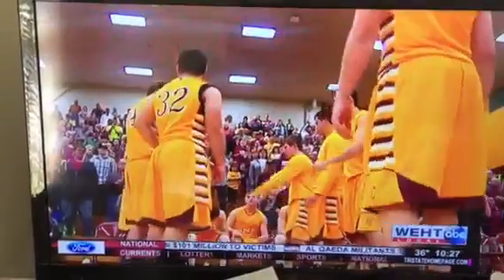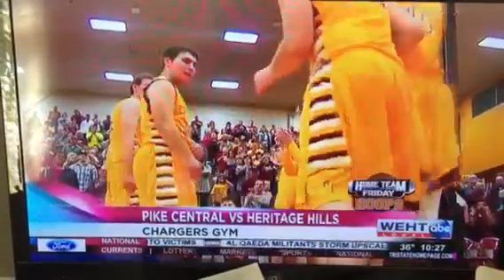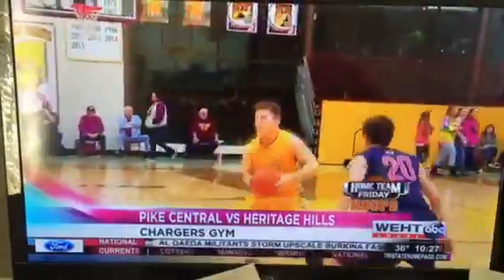Heritage Heels at Pike Central for game number five. It's Colton May looking for the basket right here. This would put Central up by four. The Chargers have had an outstanding season. Dolphin Selvidge this time gets up all the way in for the lay-in. And Heritage Heels would be down two.